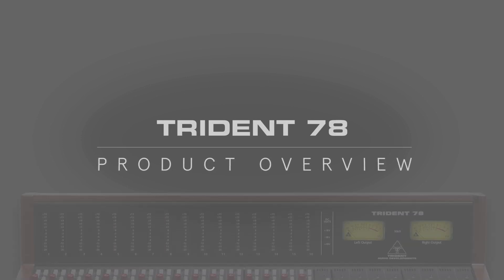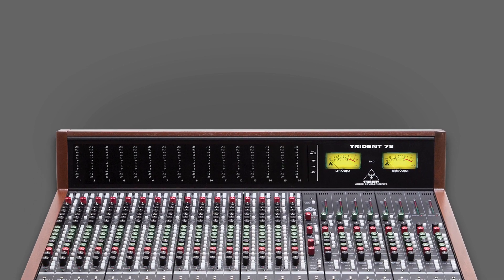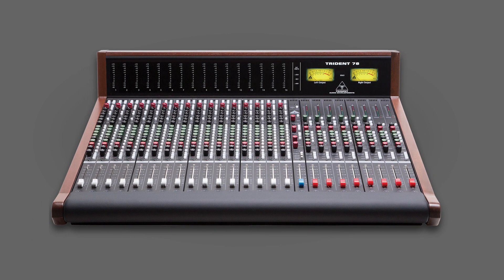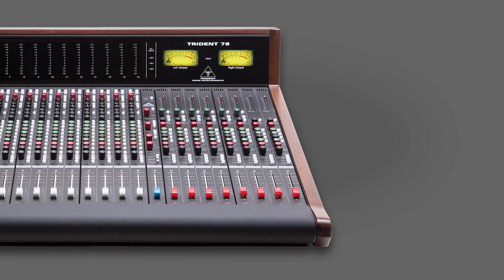The Trident 78 consoles are descended from the famed ATB consoles and remain true to their original ideal, providing the legendary Trident sound and features as competitively as possible. The 78s are split in-line consoles with individual channels mounted into 4-channel buckets, using an 8-subgroup configuration and incorporating 6 aux sends — 4 mono and 1 stereo — making the routing options extensive.